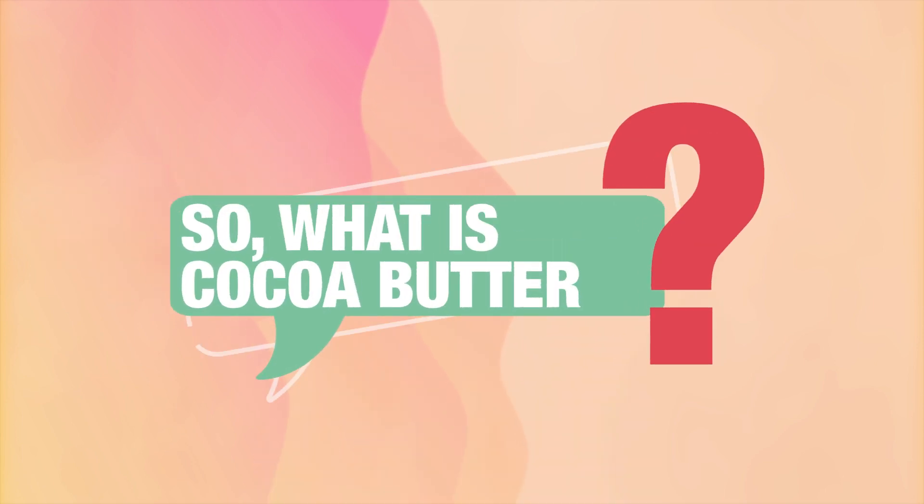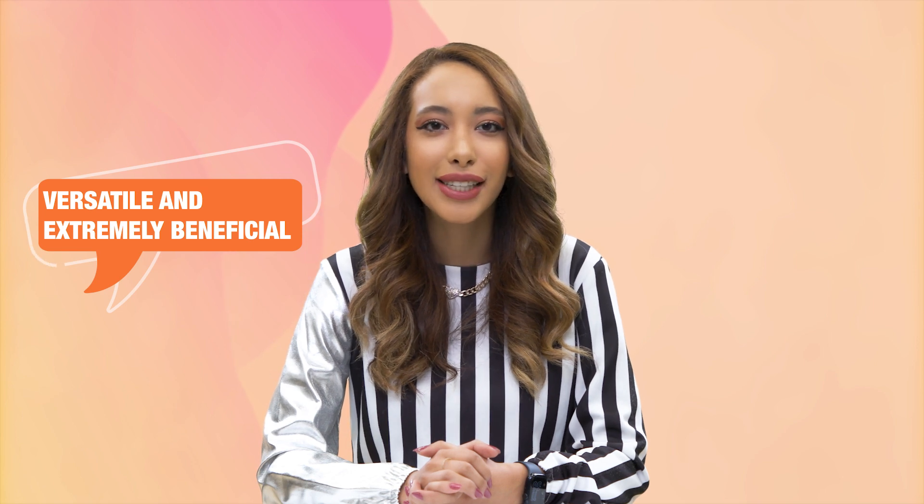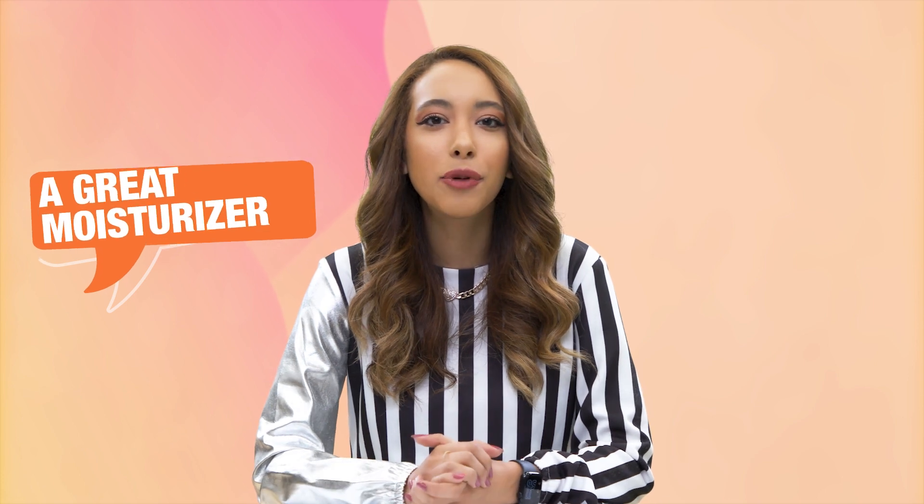So, what is cocoa butter? Cocoa butter is a natural and delicious fat that comes from cocoa beans — the ones that make chocolate. It's solid at room temperature but melts in your mouth, making chocolate smooth and creamy. Besides chocolate, cocoa butter is also used in things like lotions, creams, and other beauty products because it helps to keep your skin healthy and moisturized. Plus, it smells amazing! Cocoa butter is versatile and extremely beneficial, and it is commonly regarded as a great moisturizer in the skincare world. However, it's more than just a hydrator.